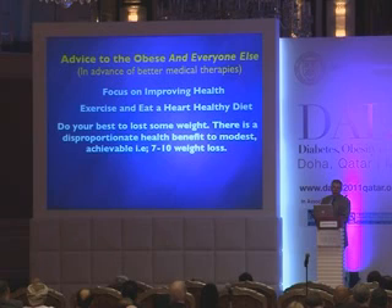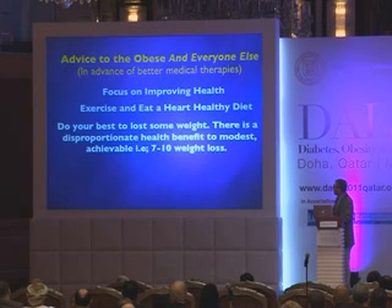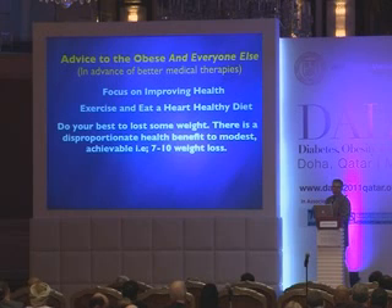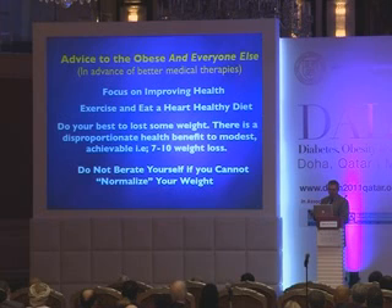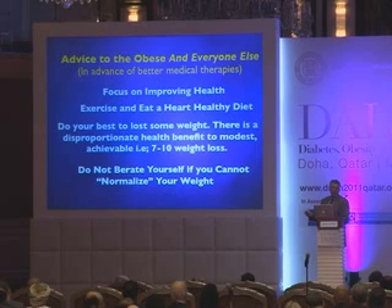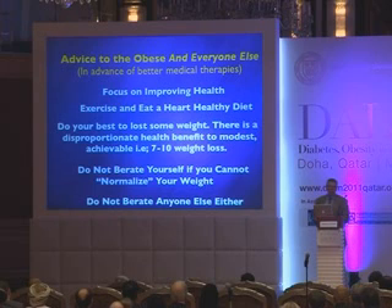The health benefits of weight loss are significant even with modest amounts. A weight loss of 7 to 10 pounds is achievable and yields a disproportionate health benefit, whereas trying to normalize weight if you're significantly overweight is considerably more difficult. People should not berate themselves if they can't normalize their weight — there's a very powerful biological system maintaining homeostatic control that obese individuals would be fighting against. And don't berate anyone else either.